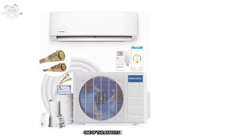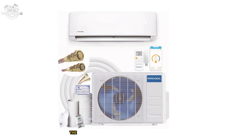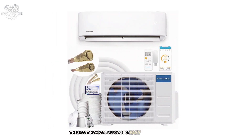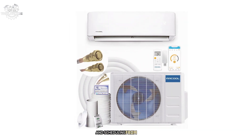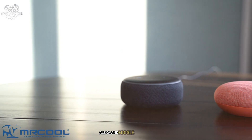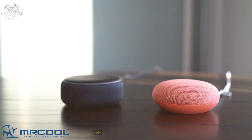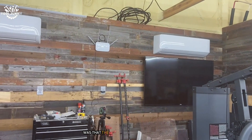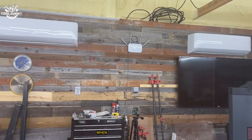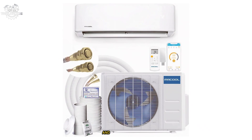One aspect I really appreciate is the Wi-Fi connectivity. The Smart HVAC app allows for easy temperature control and scheduling from anywhere. It's also compatible with Amazon Alexa and Google Assistant, which adds a nice touch of convenience. The only downside I encountered was that the outdoor unit can be a bit noisy when running at full capacity, though this is a minor issue considering its overall performance and ease of installation.